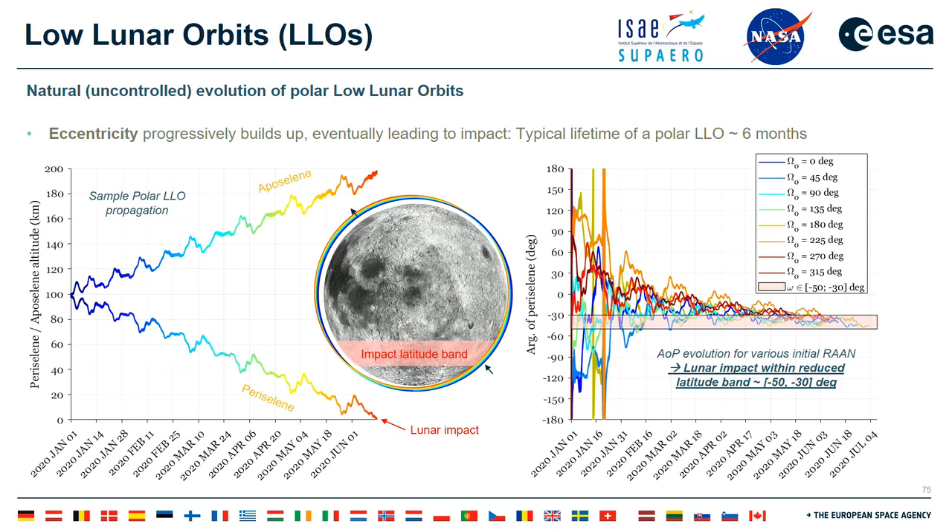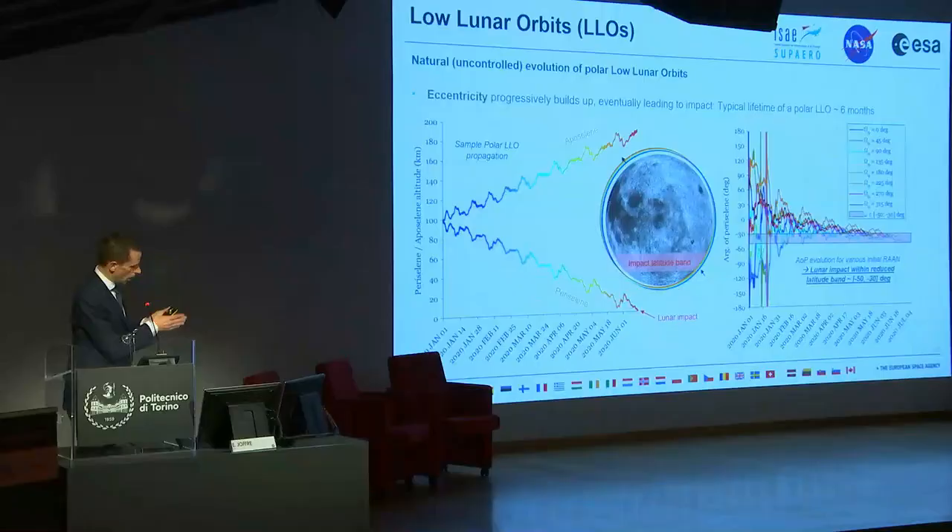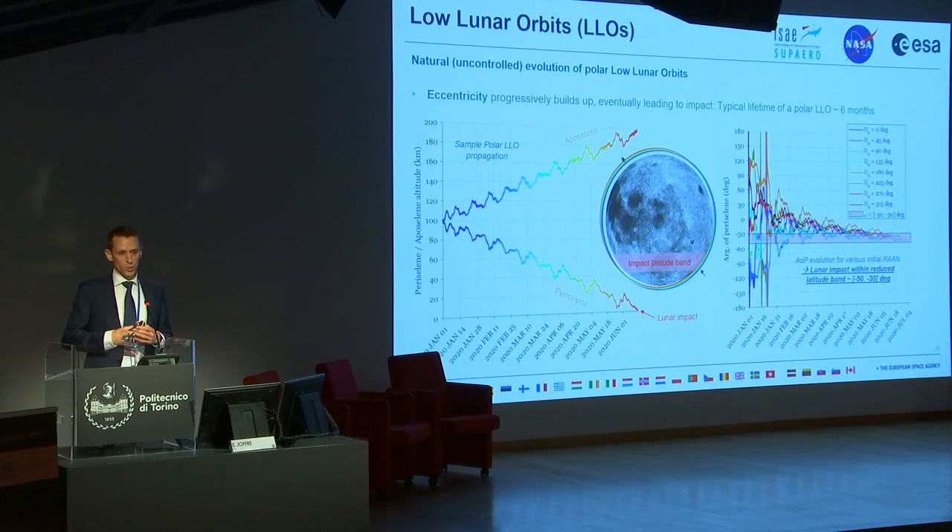This is a very peculiar property, quite unique in the solar system. Another peculiarity: if you vary the initial plane angle — the right ascension of the ascending node — all polar low lunar orbits will eventually reach a point on the surface within a very narrow latitude band, between minus 50 and minus 30 degrees in the southern hemisphere. This is a very peculiar behavior showing that these orbits naturally decay with a consistent pattern.